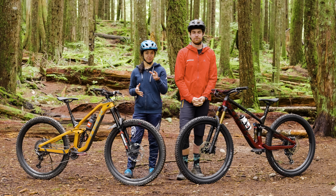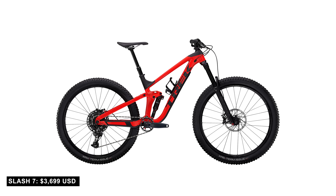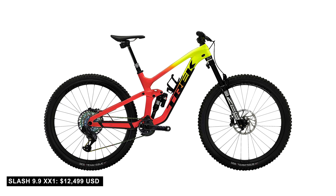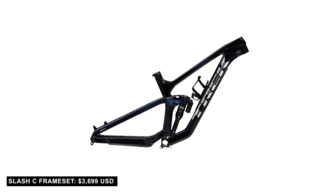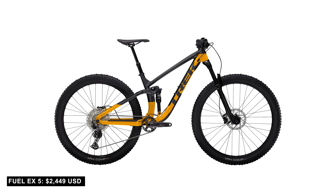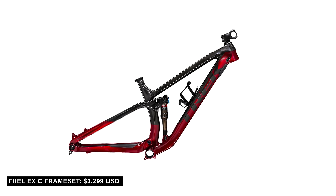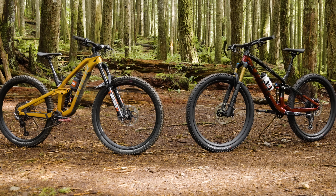So how much are you looking to spend? You can get a fully built Slash from Trek with an aluminum frame for $3,699 US dollars. If you want the top-of-the-line 9.9 build on the Slash with a carbon frame and wireless components, you're looking at $12,499. Or for just the frame, $3,699. As for the Fuel EX, complete builds with an aluminum frame start at $2,449 and go all the way up to a high-end build with a carbon frame for $10,499. If you just want a carbon frame and shock, you're looking at $3,299. Both of these bikes have plenty of options in their lineups for varying budgets and riding styles.